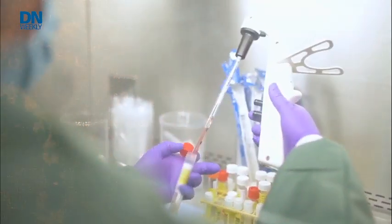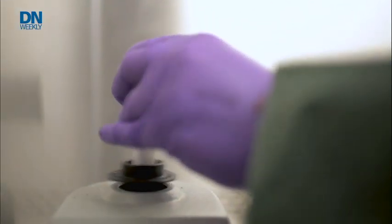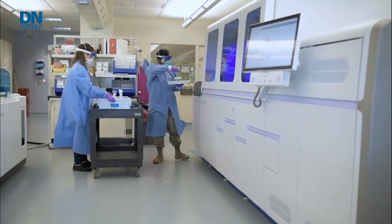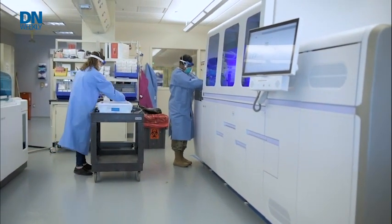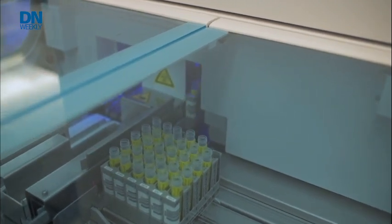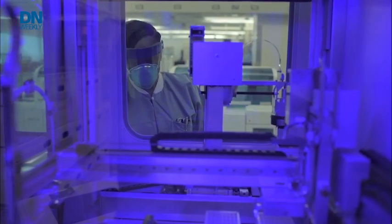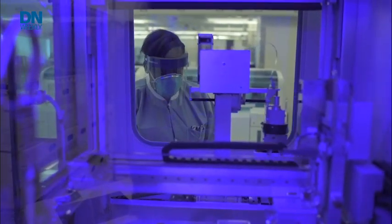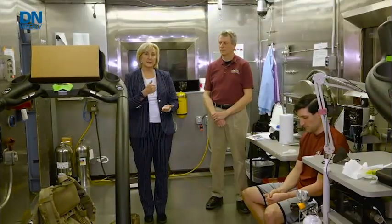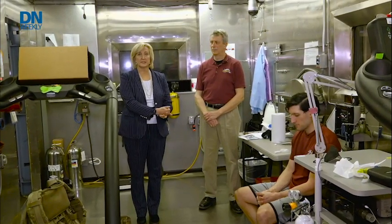We're also looking at the genomic profile of these soldiers. DNA everybody has — it's from birth and does not change. But RNA can be upregulated or downregulated differently depending on what environment a person is exposed to. Besides physiologic monitoring, we're trying to improve the accuracy of these algorithms by getting a prior risk level on each volunteer — more like personalized medicine — so that we can then predict with more accuracy who is likely to get sick.